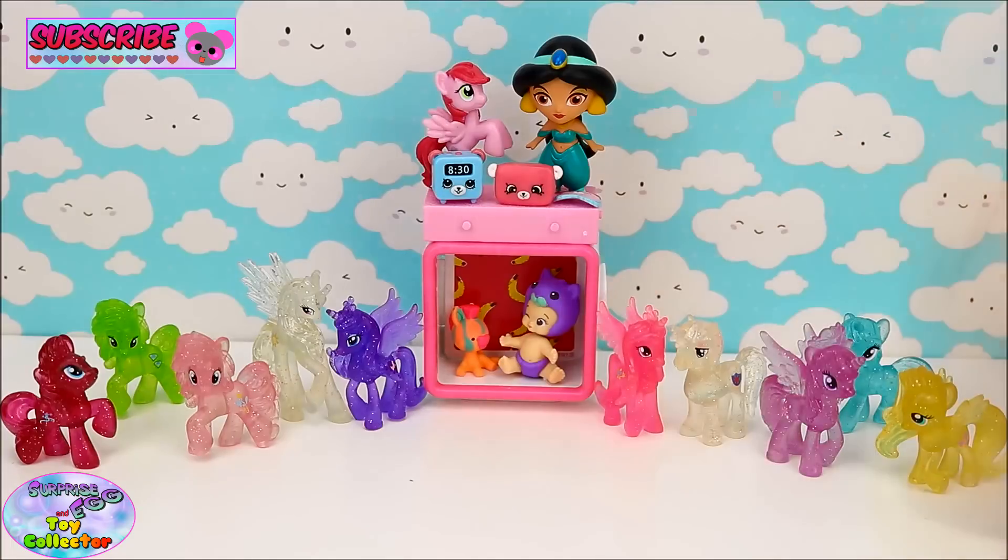And there we have our brand new Explore Equestria Crystal Minis Collection and also our surprises out of our two Surprise Cubies. Give us a big thumbs up if you enjoyed this video, and pop a comment below letting us know which of these surprises was your favourite today and which of the Crystal Ponies was your favourite. Thanks for watching and we'll see you again soon!